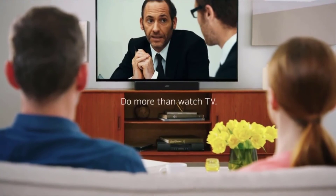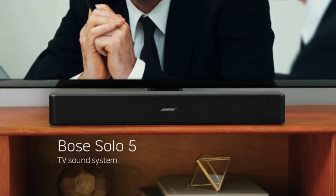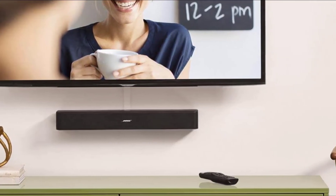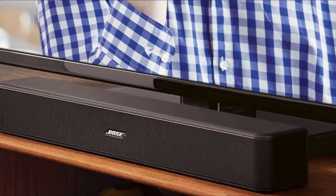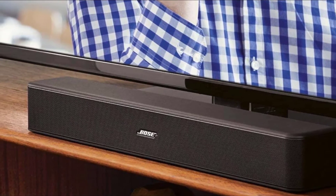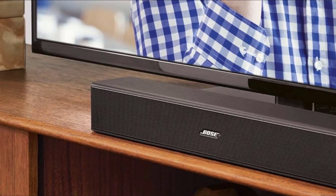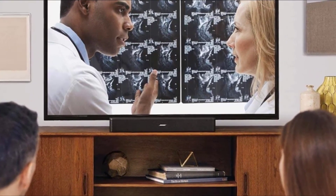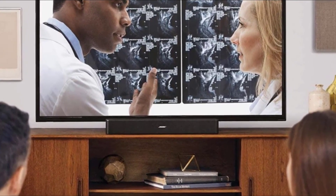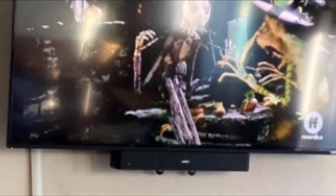With its universal remote, you can control everything including the TV, bass levels, soundbar connections, and more. Aside from its great functions, this Bose soundbar has a compact design that can be easily placed anywhere — you can either mount it on the wall or lay it flat on your entertainment system. All things considered, it's one of the best soundbars for dialogue offered in the market.